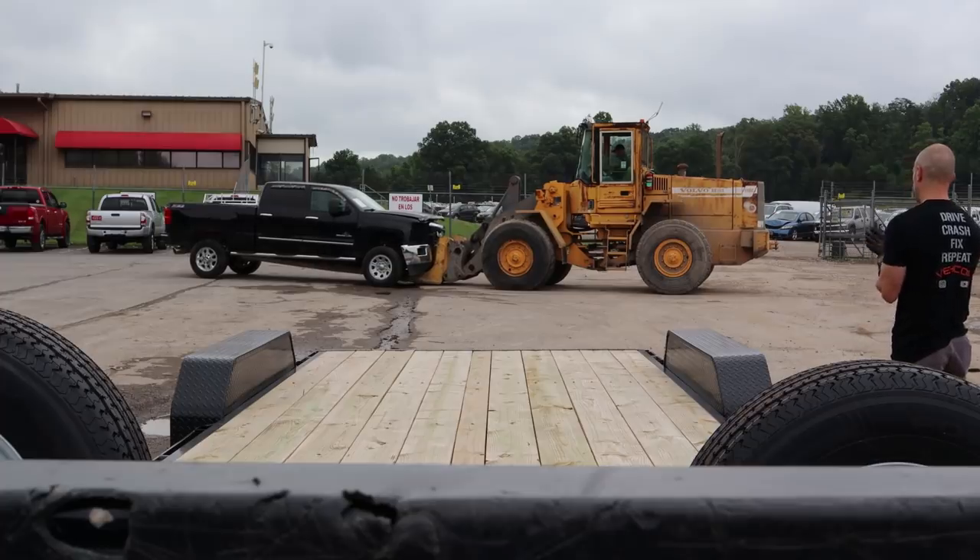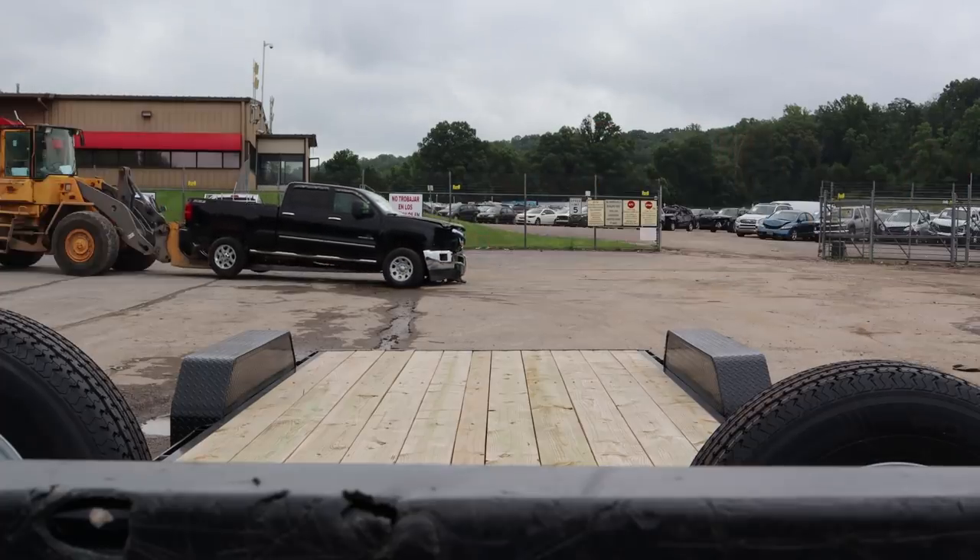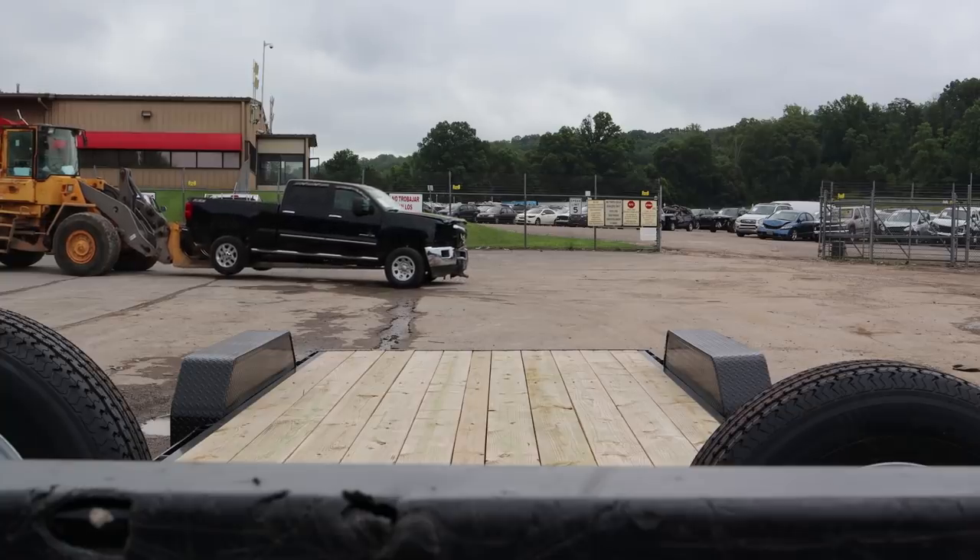First thing we'll start off with is how I got it on the trailer. Everybody asked how I got the other truck on the trailer even though I couldn't get it off — this is how.